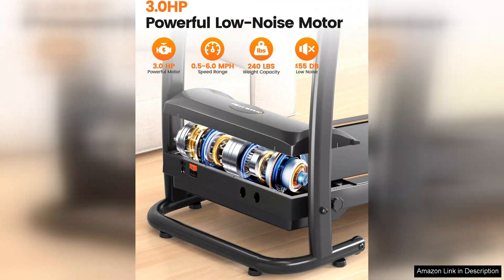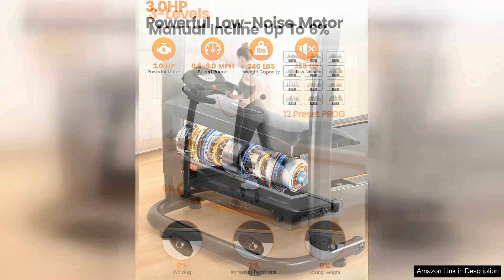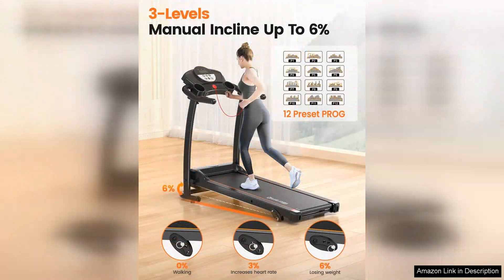One of the standout features of this treadmill is its foldable design, making it easy to store in small spaces when not in use. This makes it perfect for those with limited space or who want to keep their workout equipment out of sight when not in use. The portability of this treadmill is also a huge plus, allowing you to easily move it from room to room or even take it with you when traveling.